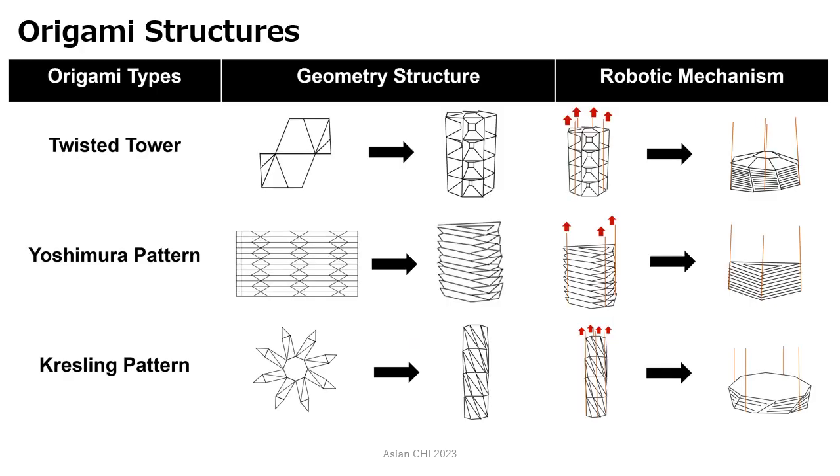After surveying existing origami robots, we selected three representative origami structures: Twisted Tower, Yoshimura pattern, and Kressling pattern.